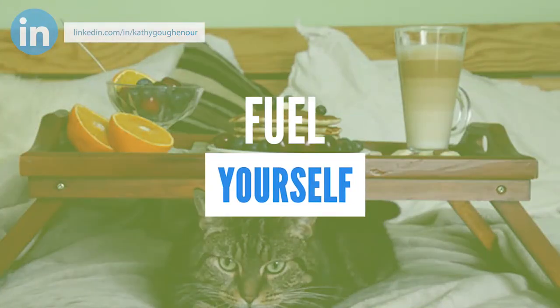Fuel yourself. Providing your body with proper nutrients in the morning will help you maintain the right energy level and attitude throughout the day.